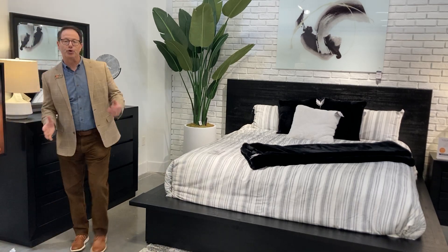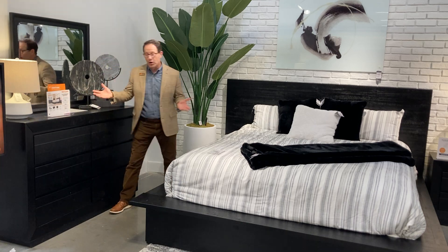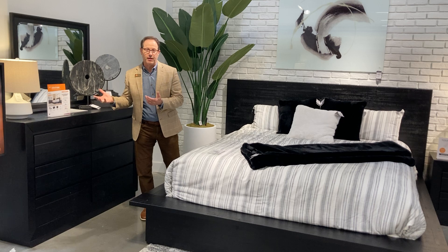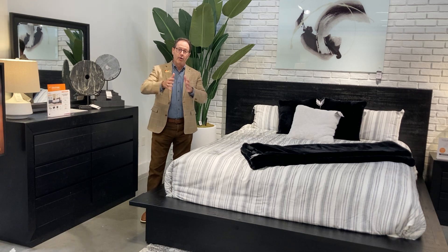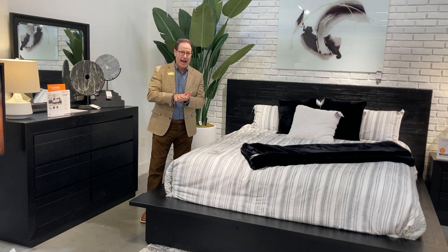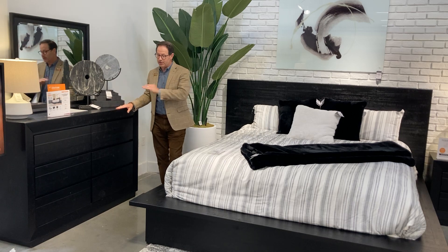Let's talk about what's going on new in case goods. The Launder collection has come to the floor — silhouettes similar to Langford, the exact same cases. What we're noticing in the industry is that the breadth of gray finishes is trending toward lighter browns, lots of different brown tones, and then black — black is super hip right now.